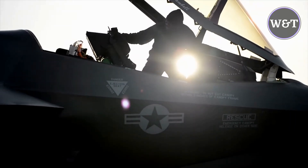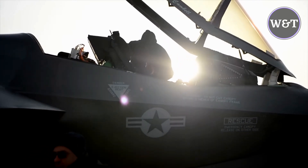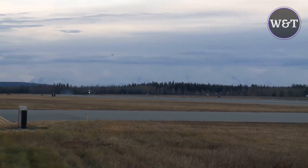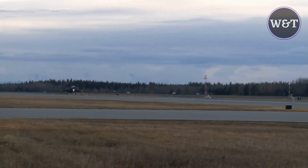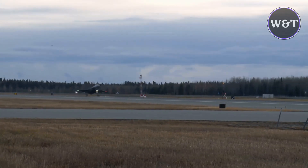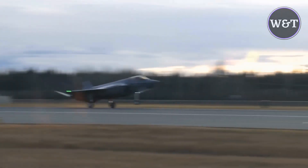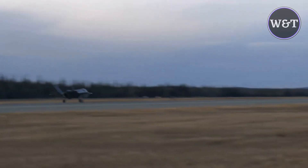F-35s were first subjected to cold weather trials in the USAF's McKinley Climatic Laboratory located at Eglin Air Force Base in Florida in late 2013. A focus on cold weather testing was also directed at the Royal Norwegian Air Force, with its F-35s expected to regularly operate from snow-covered runways and plummeting winter temperatures.